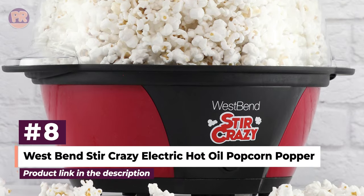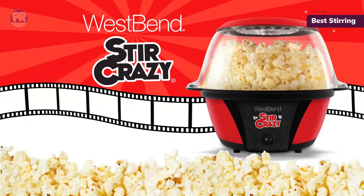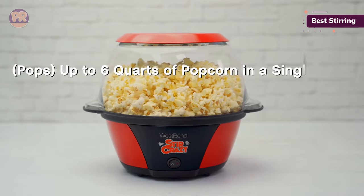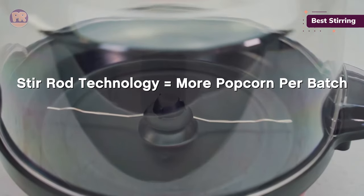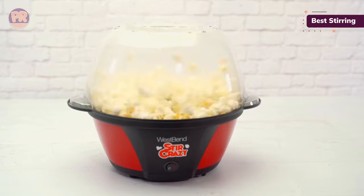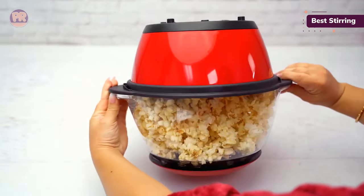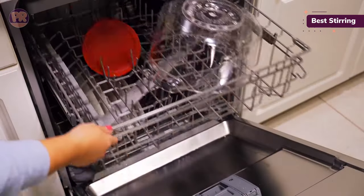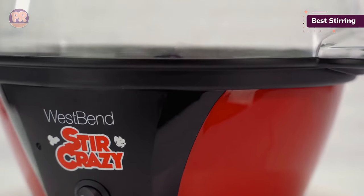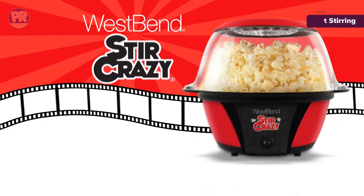The next popcorn maker on our list is the West Bend Stir Crazy Electric Hot Oil Popcorn Popper. Perfect for making large quantities, it's just as easy to clean as it is to use. With a butter tray, a lid that also serves as a serving bowl, and a stirring rod to improve the number of kernels popped, this machine has all the bells and whistles of a large entertainment-style popper in a simple household design. The clear lid lets you check the popper's progress as it cooks, though some users found that steam inside the bowl makes it harder to see when the popcorn is done. In just four minutes it can make up to 6.75 quarts of popcorn, enough for four to six people. You can place the popper on top of the lid for compact storage, and a cord wrap keeps it tidy. Its non-stick coating makes it easy to clean no matter how many sticky or salty seasonings you add, and because the lid doubles as a popcorn bowl, this is one of the best-designed popcorn makers on the market.